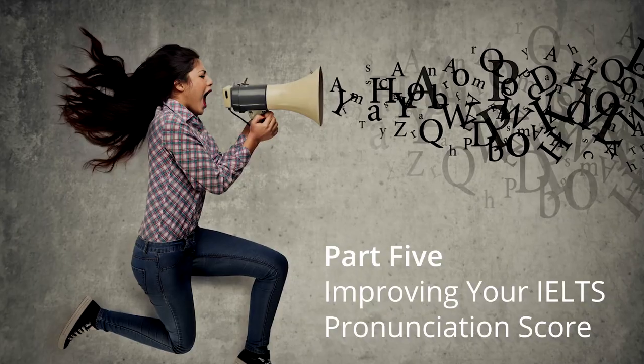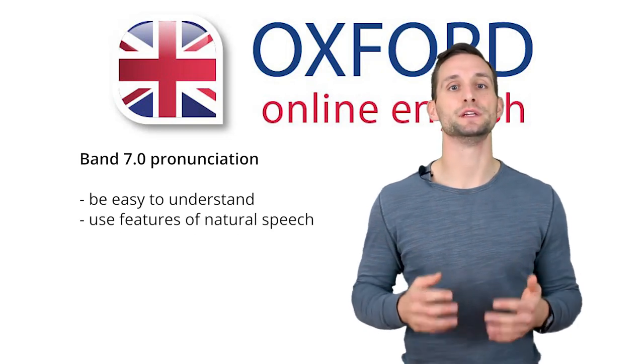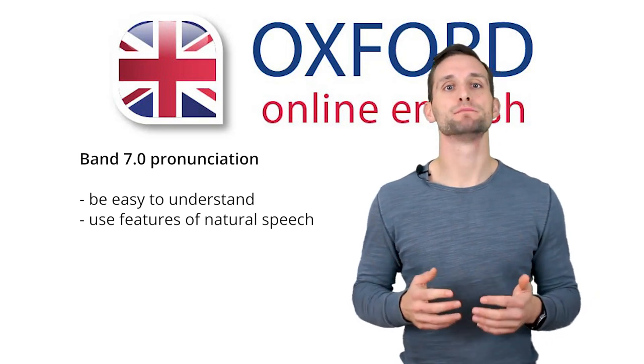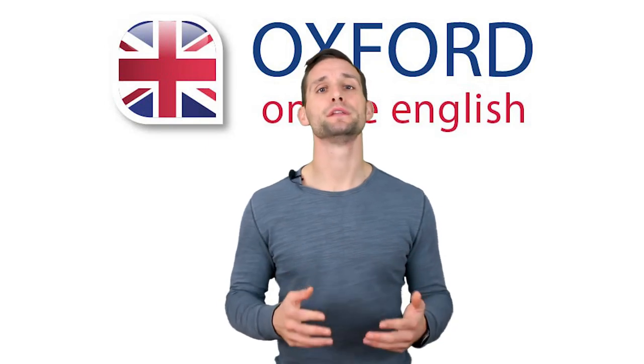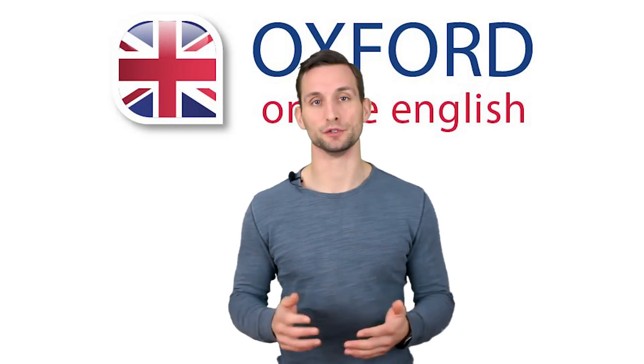Finally, what about pronunciation? To get Band 7 for pronunciation, you need to be easy to understand and use features of natural speech — for IELTS, this mostly means intonation, weak forms, word stress, sentence stress, and linking. An important point: your accent does not matter for your IELTS score. As long as you're easy to understand, you don't have to speak with a British or American accent. Pronunciation is hard to improve by yourself — you need feedback from a professional teacher.